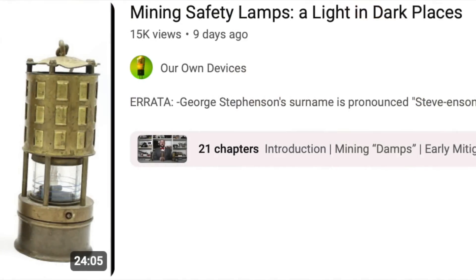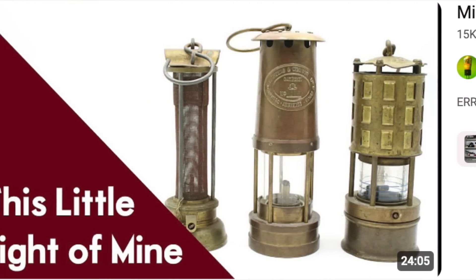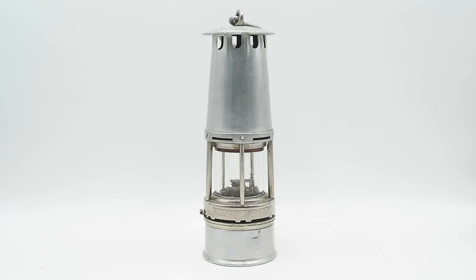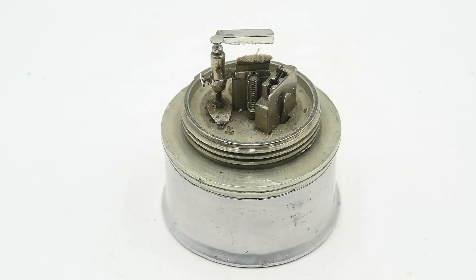Hello everyone and welcome to another video on Our Own Devices. I'm Jean Messier, and it happened again. No sooner do I put out what I think is a comprehensive video on a particular subject, than I come across another artifact that would have been perfect to include in that video and which adds significantly more to the story. Case in point, a couple of weeks ago I put out a video on mining safety lamps and just a few days later I went to an antique sale and picked up this: a Wolf safety lamp. And this includes a bunch of really neat design features that are well worth taking a closer look at, and that's what we're going to be doing today.